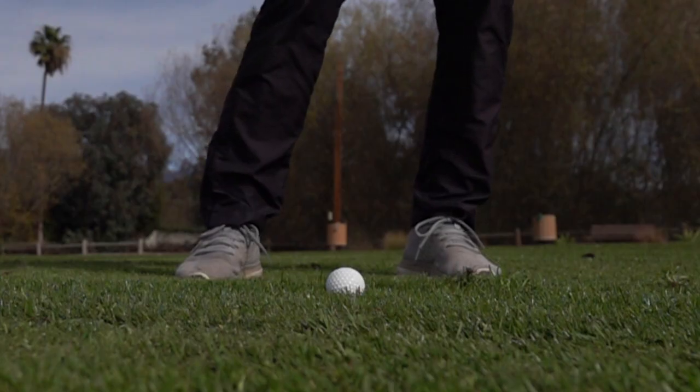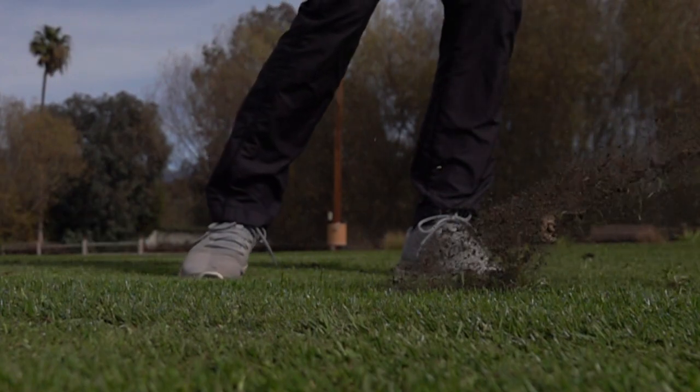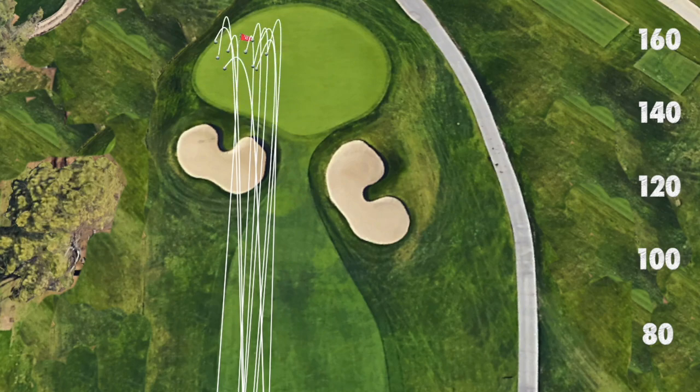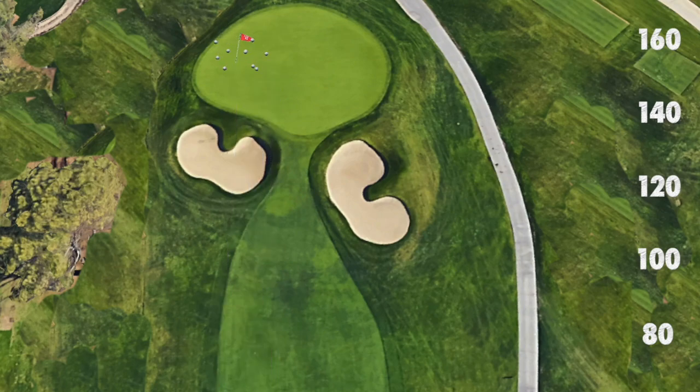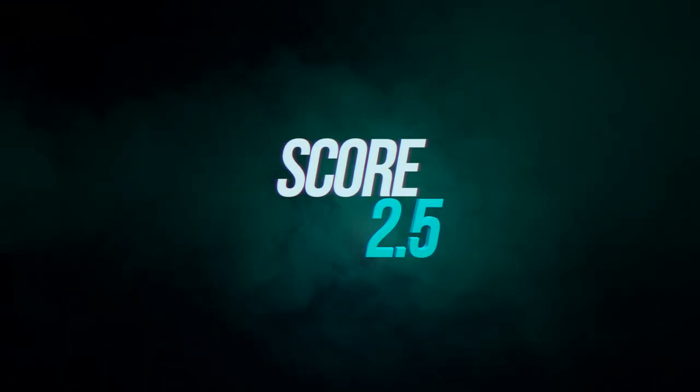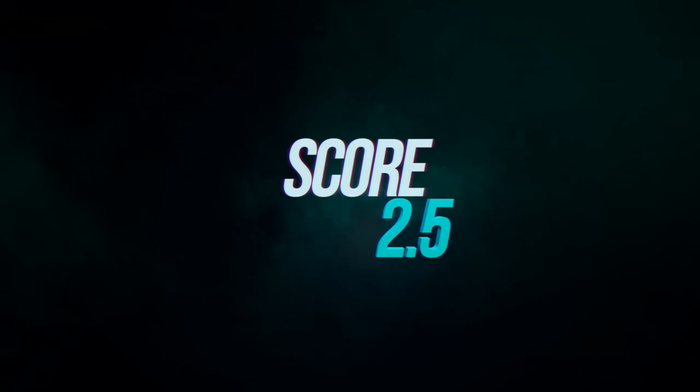First up is the perfect ball-then-turf strike. In this example the ball flew an average of 156 yards and produced a tight dispersion around the hole. Based on the strokes gained stats for the PGA Tour, this would have produced a predicted average score of 2.5, meaning half of those shots would have been 1-putt birdies and the other half 2-putt pars.